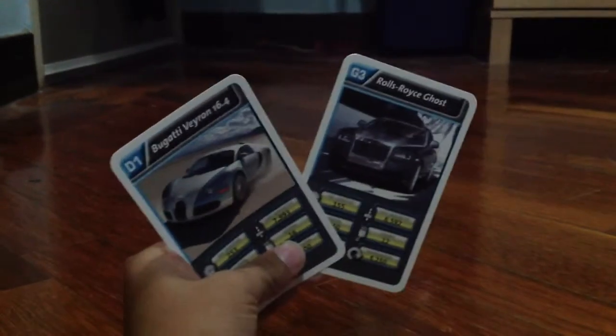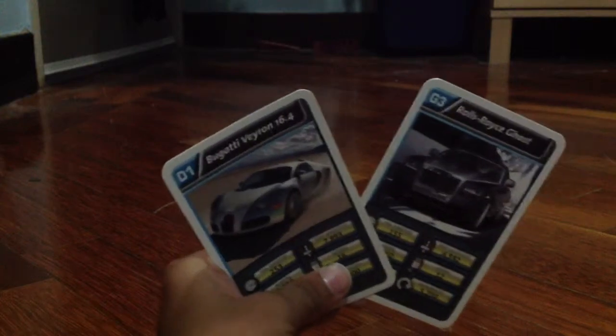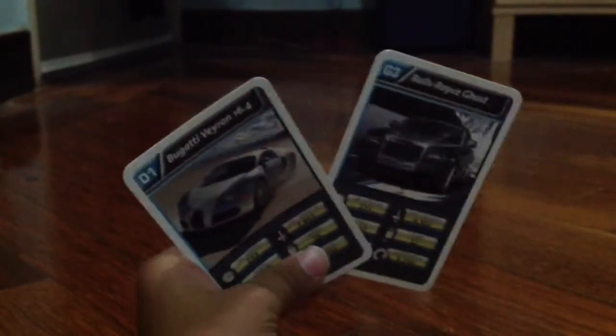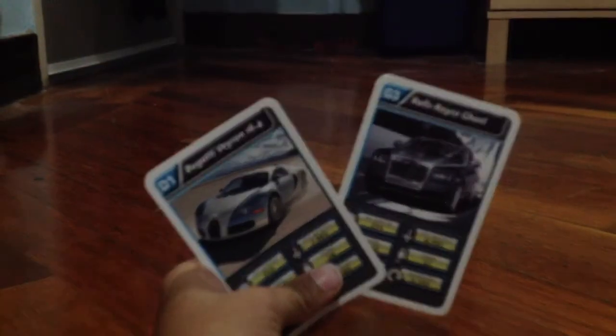Hey guys, today I'll be showing you my Top Trams Luxury Cars. This is Henley's Exclusive. We'll be reviewing all my Henley's Top Trams Cars, and each video we'll be reviewing two cars.